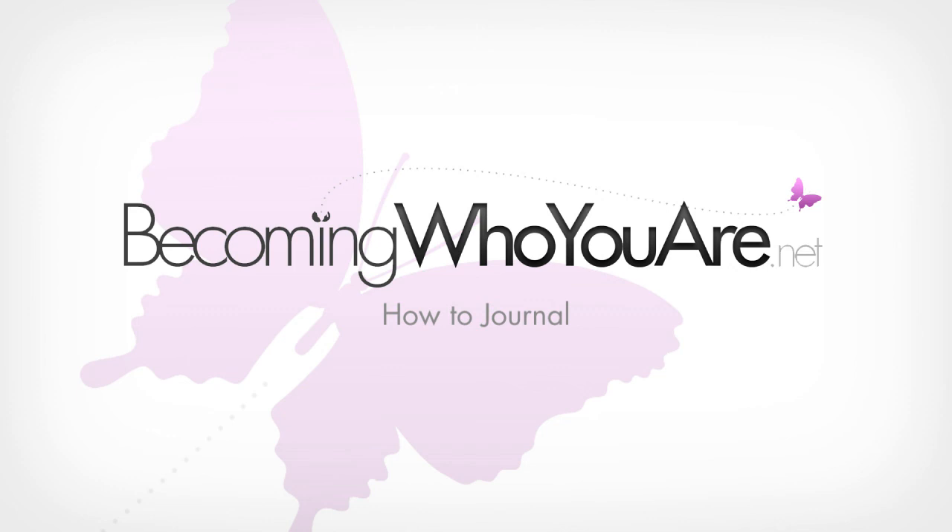Thanks for listening to this episode of Journalcast. If you enjoyed the show, please head over to iTunes and leave a review. You can get in touch by emailing hannah@becominghereyouare.net. Remember that my book, The Ultimate Guide to Journaling, is available through all major e-book retailers and as an audio book through www.becominghereyouare.net. Pick up your copy and inspire your journaling practice today. See you next time.